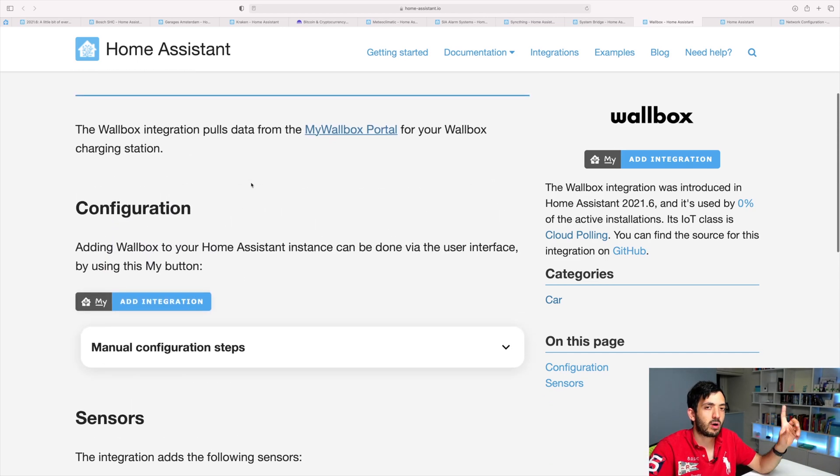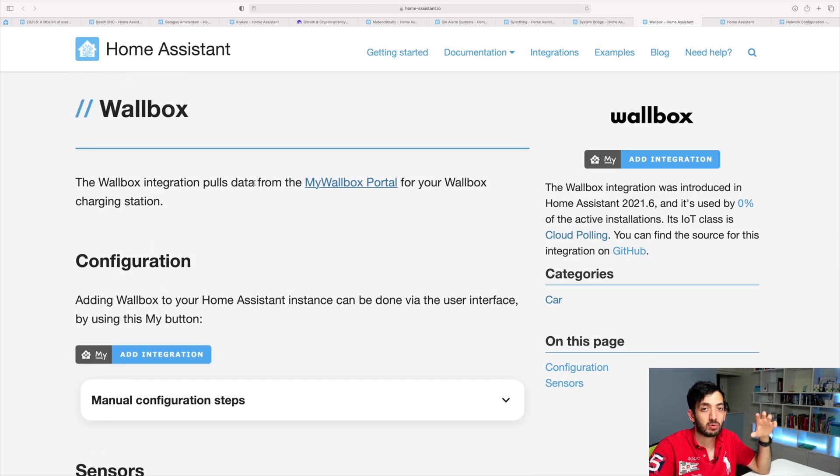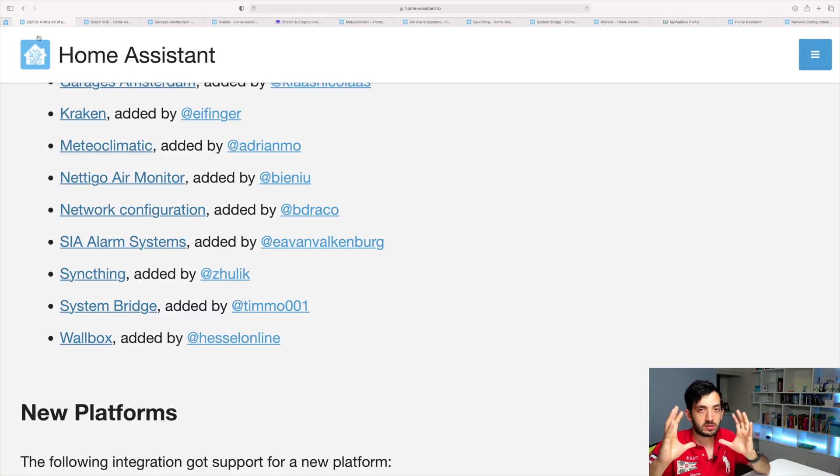So this is going to be a really good one, but unfortunately for a small niche of people — anyone with an electric car will get value out of this. If you have the myWallbox portal and follow the link through Home Assistant, you can probably create an account. I'll assume you need that machine up and running. I'll be leaving all the links down in the description below so you can go and read this for yourself.